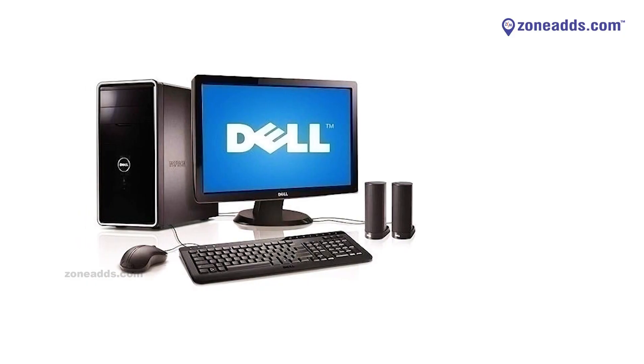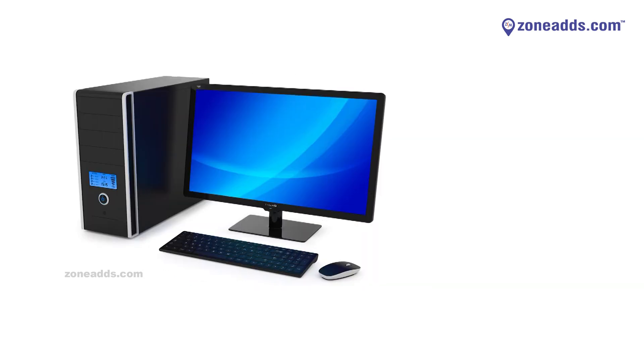We started this showroom primarily to cater to the public with refurbished systems available from different vendors. We directly purchase refurbished systems from Dell, Lenovo, HP, or Acer and sell them to the local market. These refurbished systems — whether desktop or laptop — are completely serviced by the concerned companies and come with a 3 to 6 months warranty depending on the model.